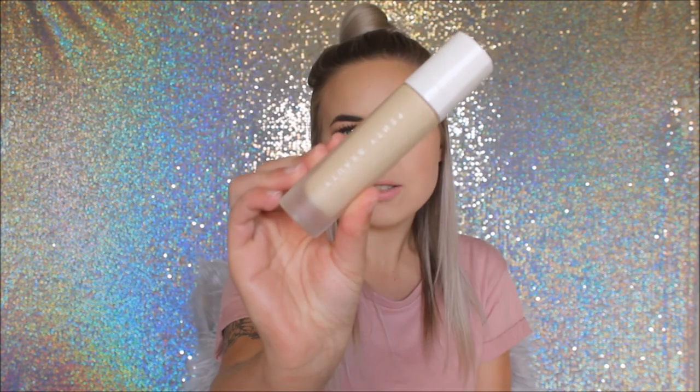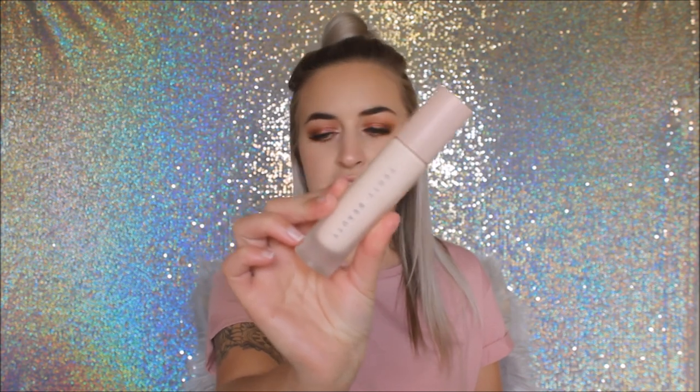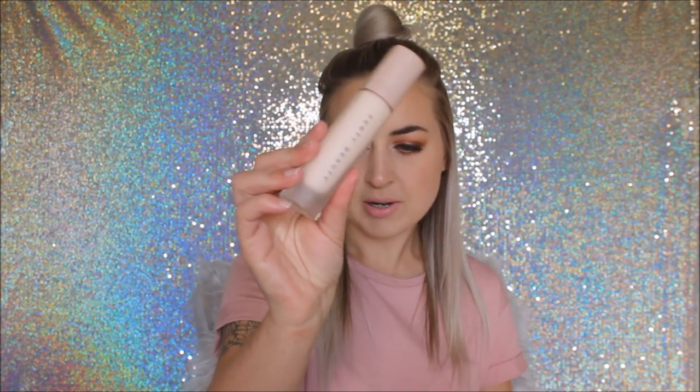In the second Sephora parcel I picked up the Fenty Pro Filter Soft Matte Long Wear Foundation in shade 140. It's a pretty good match for me. I had trouble finding my shade but I'm glad I got it because it sold out quickly. I also picked up the Soft Matte Pro Filter Instant Retouch Primer — it's 32ml, same size as the foundation.